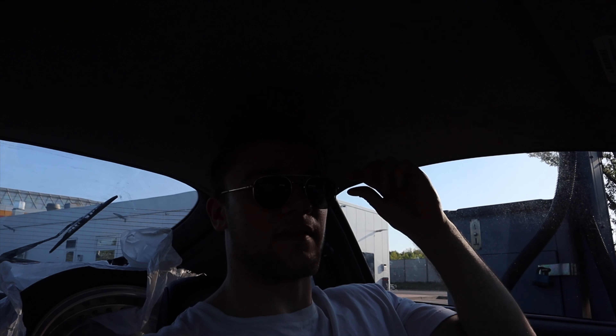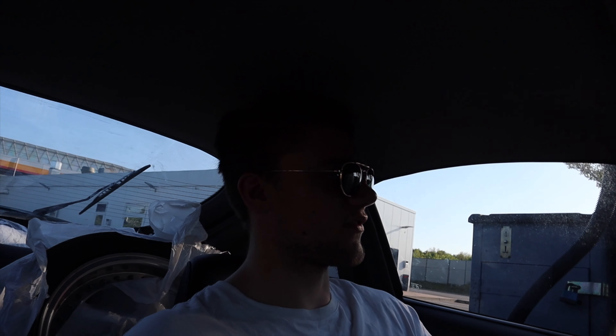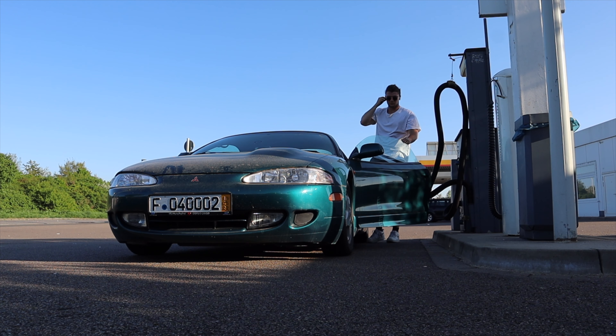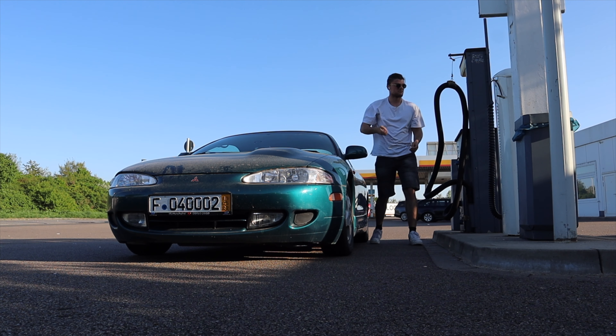Continuing the trip — I have about 200 kilometers left. At the last stop I realized I need to fill up the air in the tires, so that's what I'm doing now.